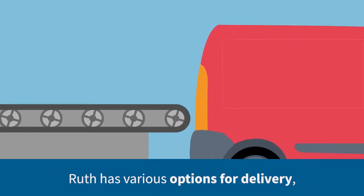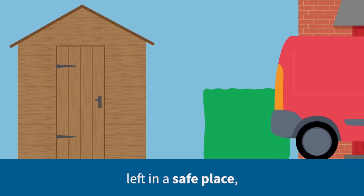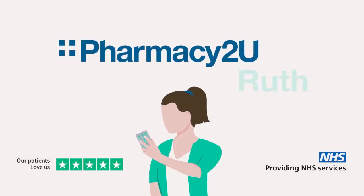Ruth has various options for delivery: through her letterbox, left in a safe place, or with a trusted neighbour. She can even have it delivered to work. All for free. Pharmacy2Ruth, Pharmacy2You.